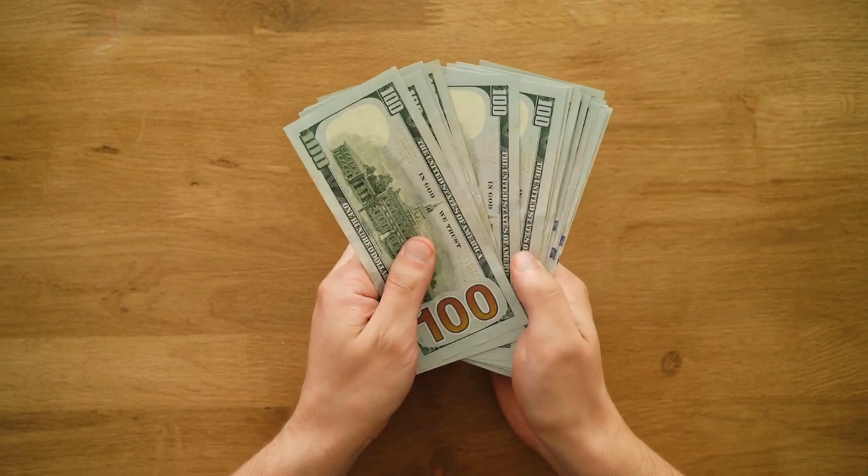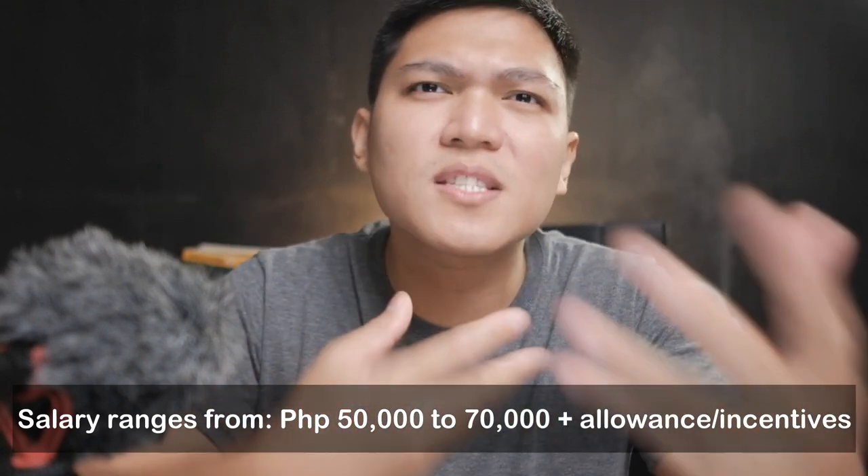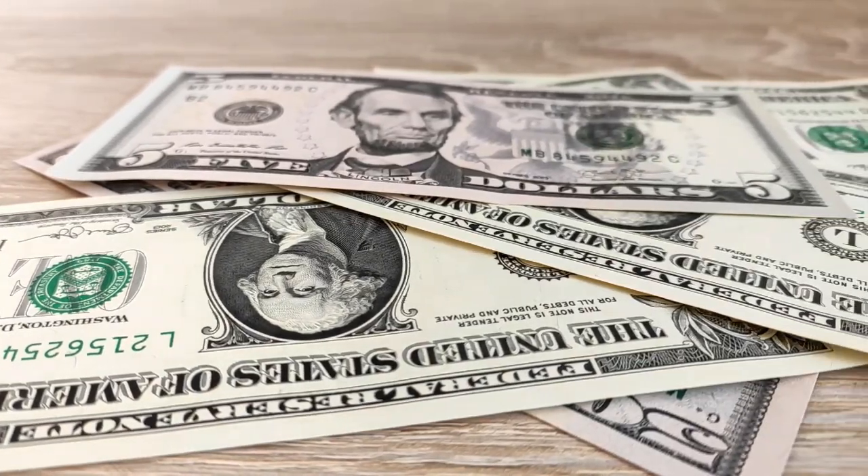Before I share tips on how to answer interview questions for the utilization review and case management positions, let's talk about salary first. It usually depends on the company and their US clients. If you search some websites, it would range around 50,000 to 70,000, and some would go as high as 80,000 basic. Remember, the higher the basic, the higher the taxes — and that range is excluding allowances and incentives.